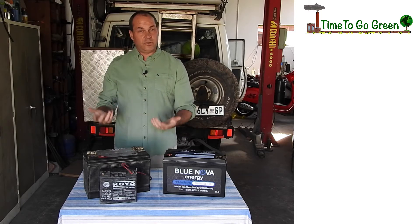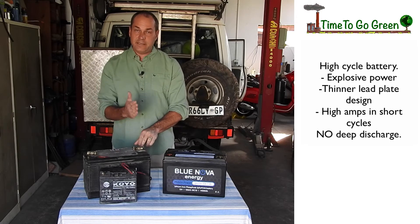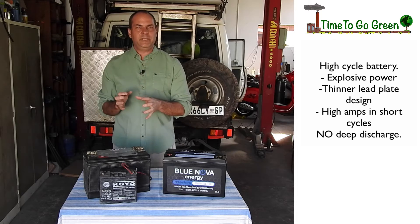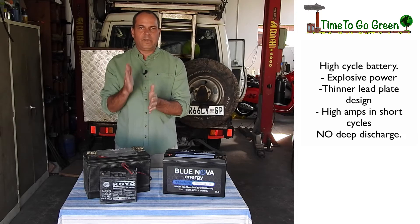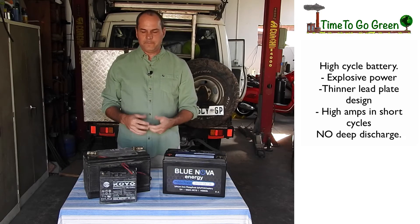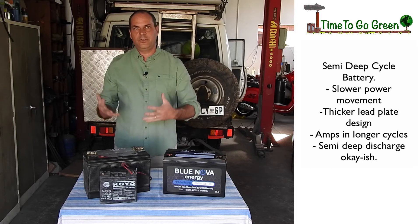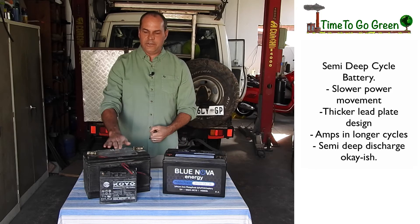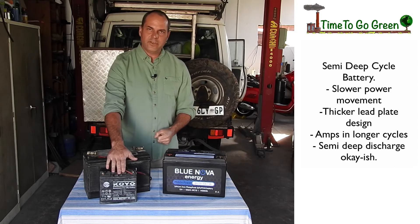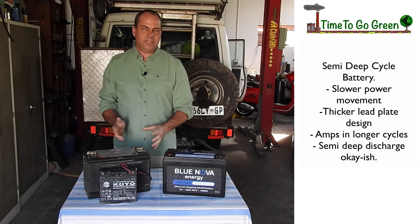A high cycle battery — your crank battery in your vehicle — looks the same as a deep cycle but it's not. It is meant for explosive power, so the lead plates inside are very thin, producing a lot of amps briefly. If you discharge it deeply, the plates get stressed and start bending and buckling, causing dead shorts and dead cells inside. A normal car battery doesn't like deep discharge. With a deep cycle battery, the plates are made a little thicker so they don't bend as easily, but if it's lead acid technology it has the same issues — it doesn't like a deep discharge.